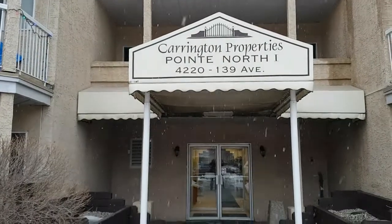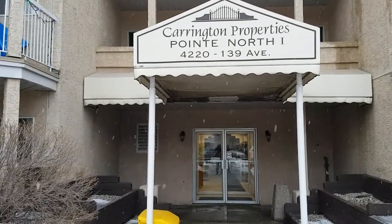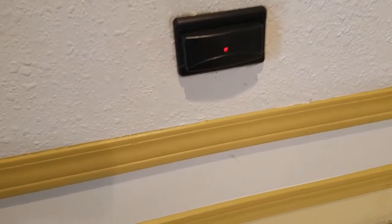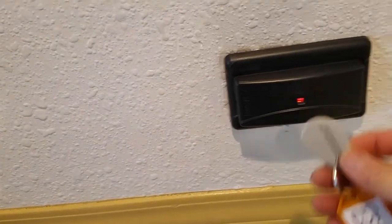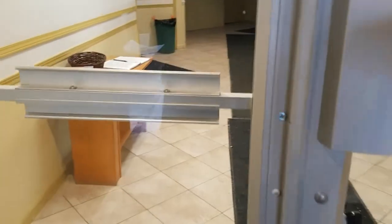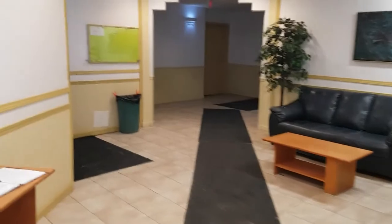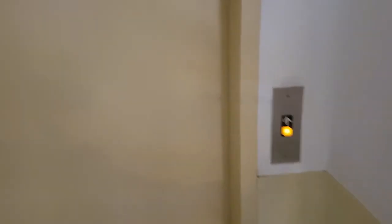So here is the building front door. We are going to use the fob we just got to get access. You can use it to open the door and let's get in. Our unit is on the fourth floor, so take the elevator.